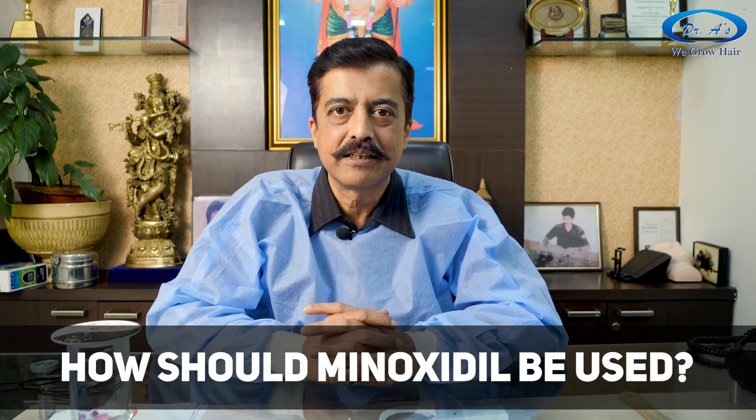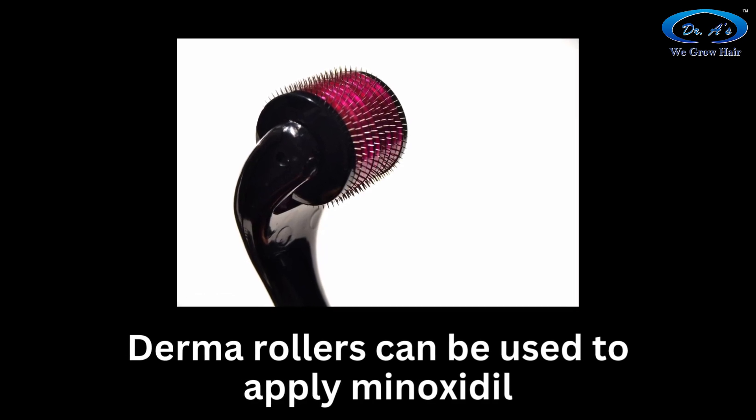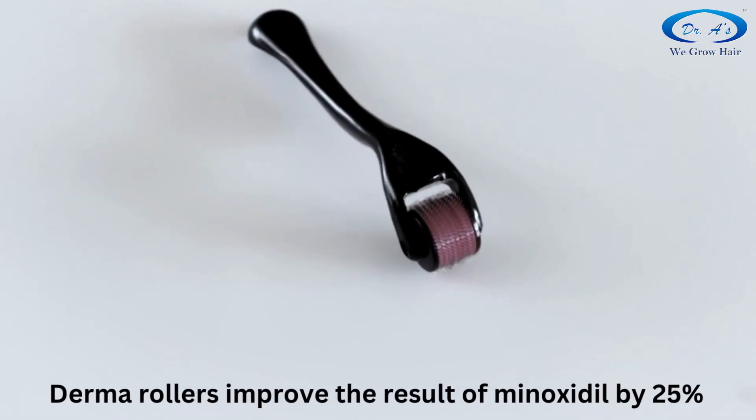The second step for how to use minoxidil to get the best benefits is when you use a derma roller to open up the channels on your scalp. The derma roller is used on the top of the head and contains fine needles, creating tiny channels on your skin. When you then apply minoxidil on top of that, the result improves by almost 25%, and there is published research on this.